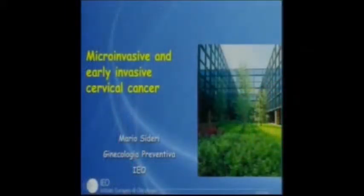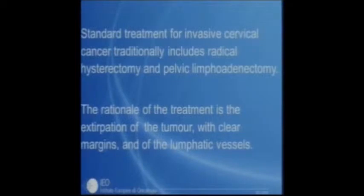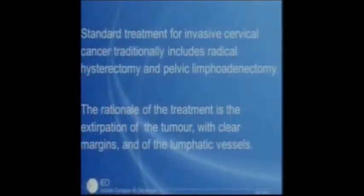Now we go to cross the basement membrane. I'd like to speak about microinvasive and early invasive cervical cancer, since we now have the possibility to treat conservatively women with very small stage 1B1 cancer. The standard treatment for invasive disease includes radical hysterectomy and pelvic lymph node dissection.